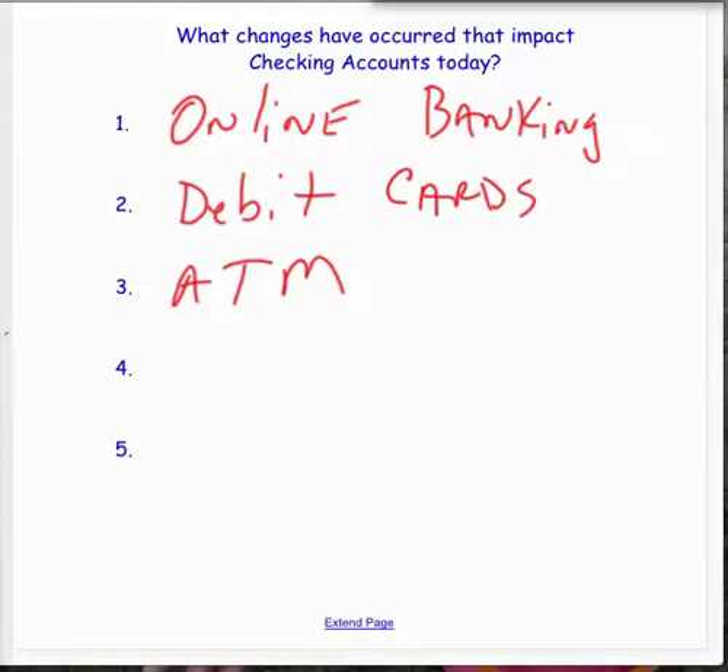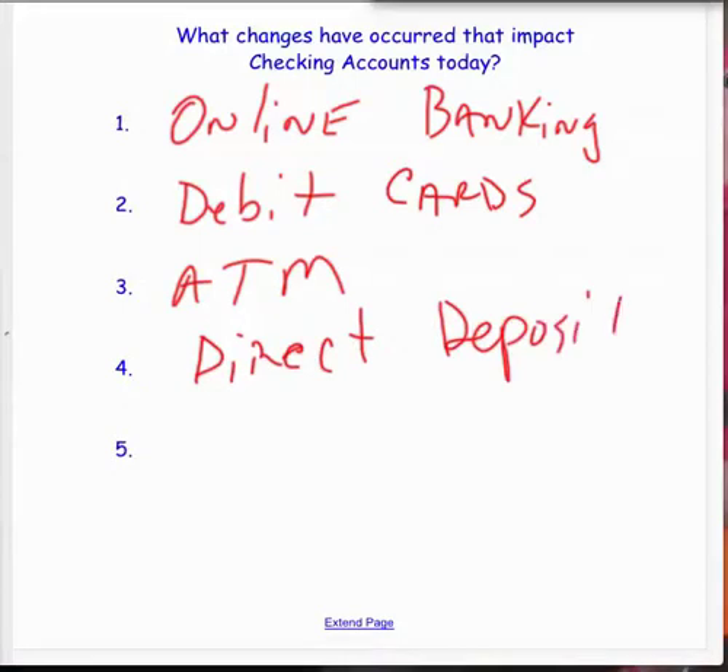What's one other change? Direct deposit — it's the movement of money. When you get your paycheck, do you get a paper check or do you have automatic deposit? Paper checks are still out there but they're kind of going away. Our school district has gone away from them — they've told employees you don't have an option, you get auto deposit. I love it — it's absolutely perfect.